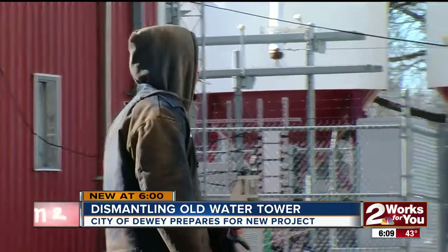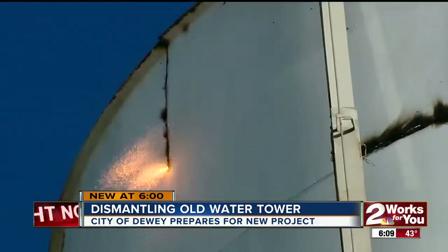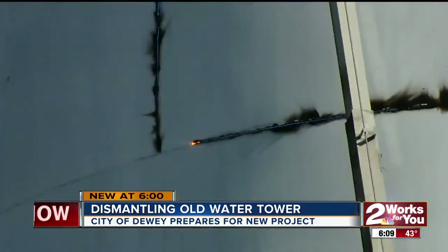It's a two-man job to remove the tower one piece at a time. It's been about a two-year process — it's been a long time coming.